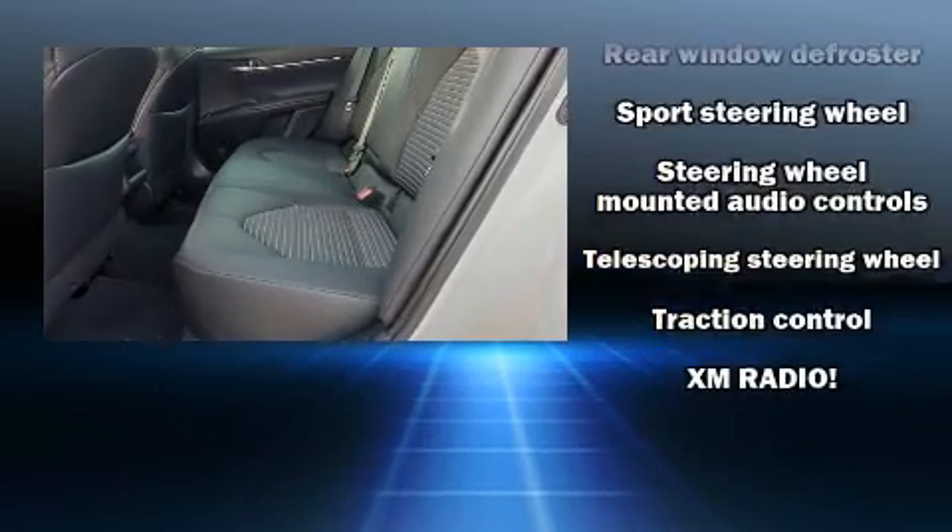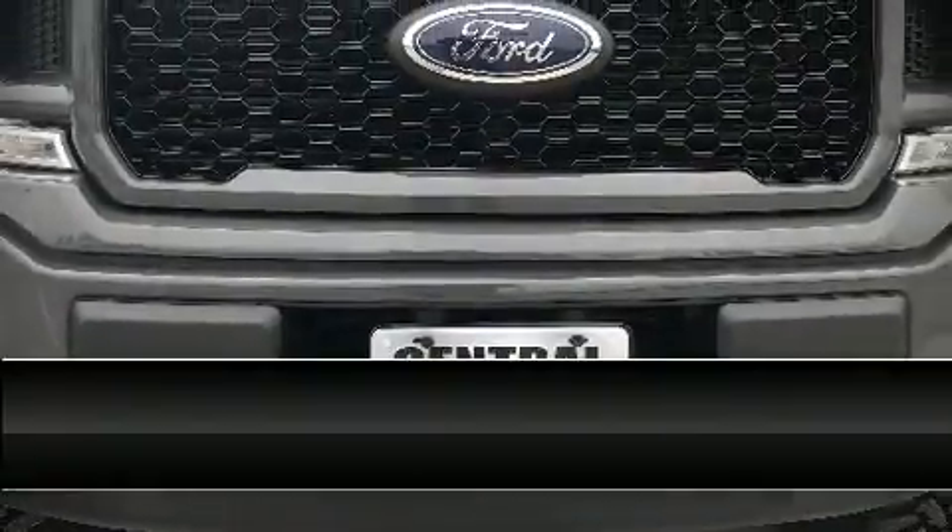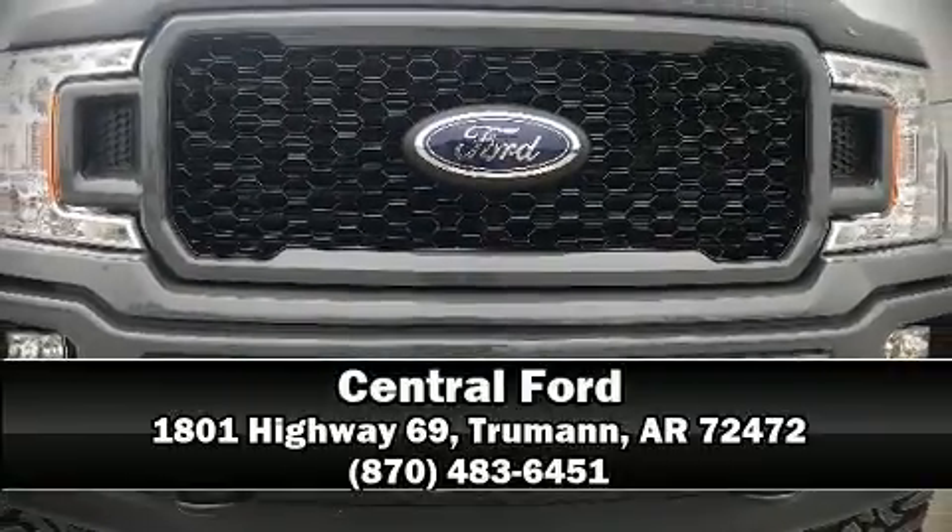For added security, Dynamic Stability Control supplements the drivetrain. Please don't hesitate to give us a call. Thank you.